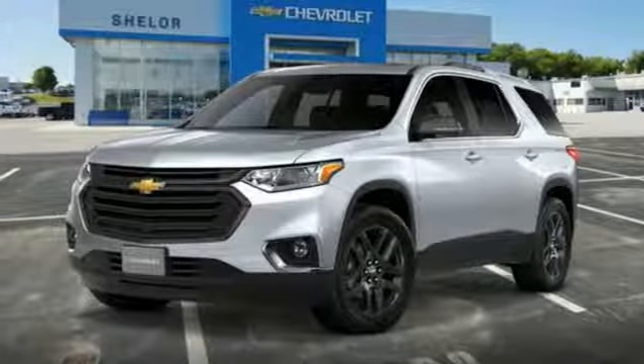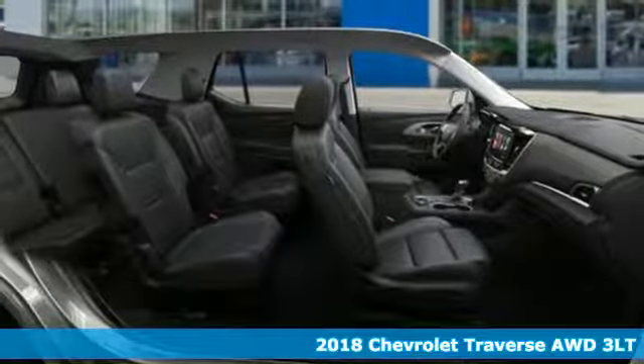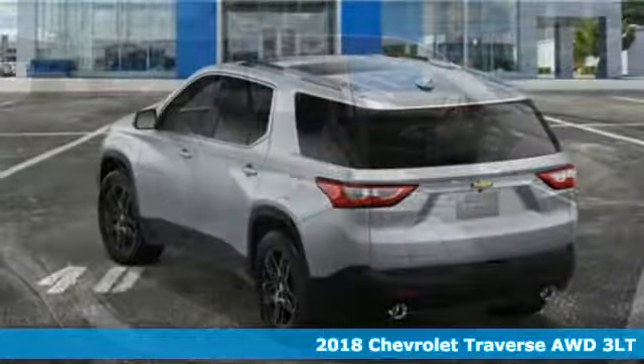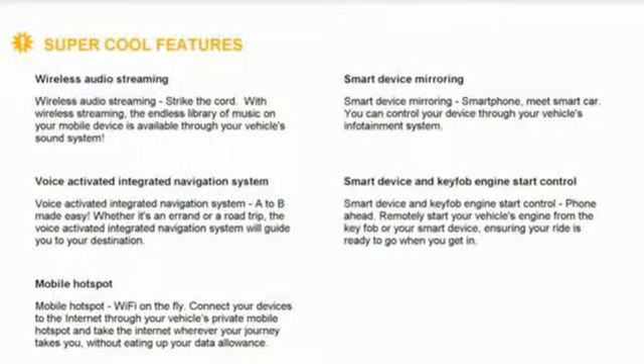It's a new 2018 Chevrolet Traverse. There's so much room in this Traverse that those driving the competitor's cars are filled with cargo envy. It boasts an impressive list of features like these.